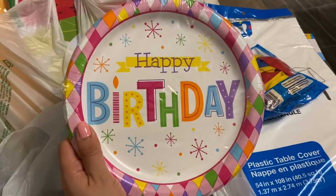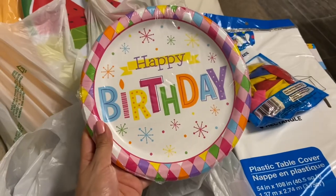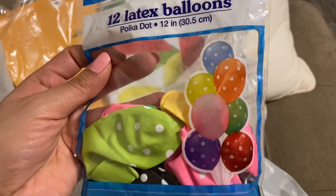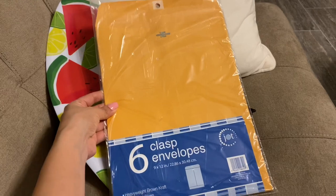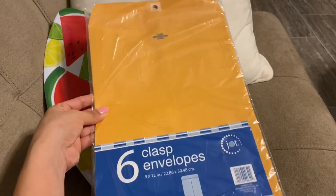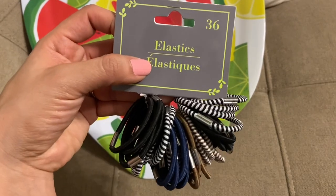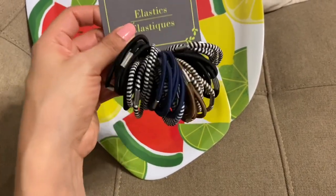These are the party plates I got — I think they're perfect for the rainbow theme, very girly and colorful. I also bought latex balloons with little polka dots in a bunch of different colors — Bella's gonna love these. Then I got some mailers and envelopes, six to a pack. I also bought some hair elastics — we're always losing them in the house, and this one's 36 to a pack for just a dollar.